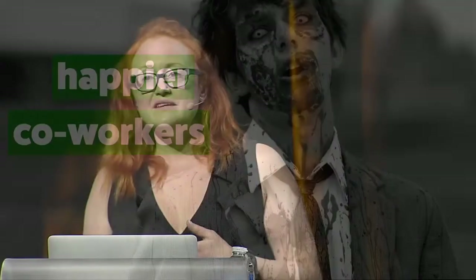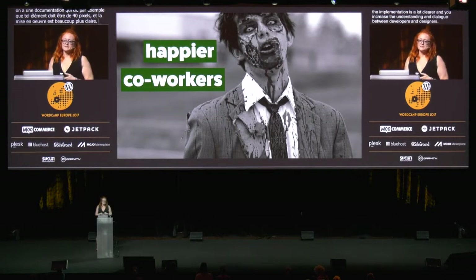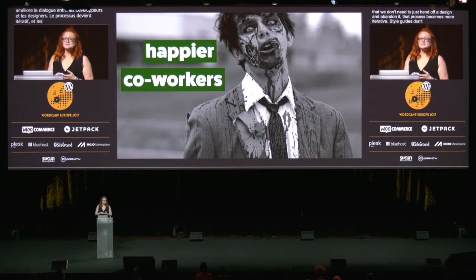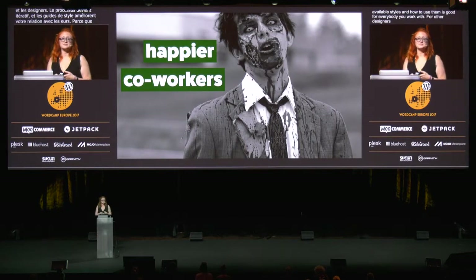Design documentation means that not only is every element on the same literal page, but every person is on the same figurative page. I love developers, but I think spending all day staring at a terminal window can lead to what I'm going to call a tragic underuse of white space. So sometimes your design can get a bit mangled in the process. But if you have a style guide, you have documentation that spells out things like your gutter should be 40 pixels — that implementation is a lot clearer, and you increase the understanding and dialogue between developers and designers. This means we don't need to just hand off a design and abandon it — that process becomes more iterative. And style guides don't just improve your relationship with developers; spelling out available styles and how to use them is good for everybody — other designers, copywriters, content editors, and future you.